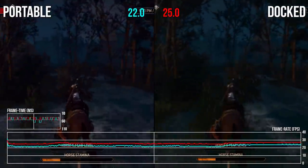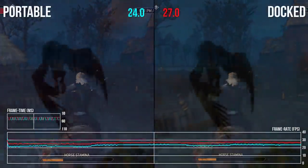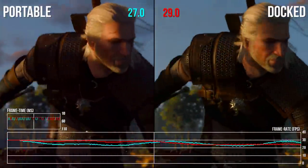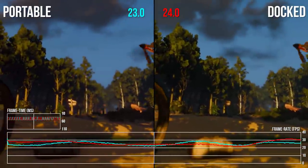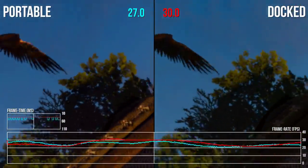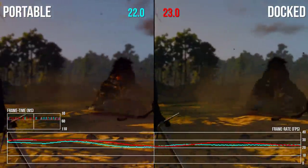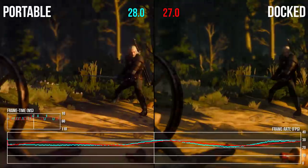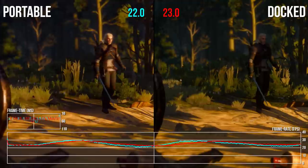Anything GPU-related is an issue for the lower clock speeds in handheld mode. On balance it's acceptable, but far from ideal. Turning off post-processing in the menus doesn't help for either side. It'd be curious to see if overclocking the Switch could help matters. Clearly we're GPU-bottlenecked for a bulk of these areas, and it's a point we'll be looking into with a future video.